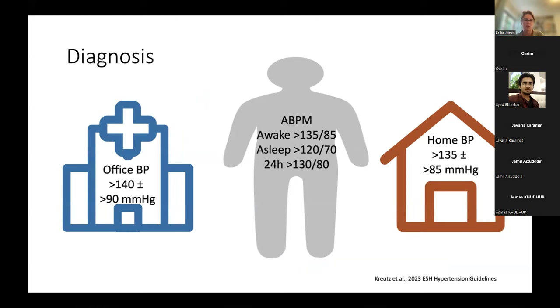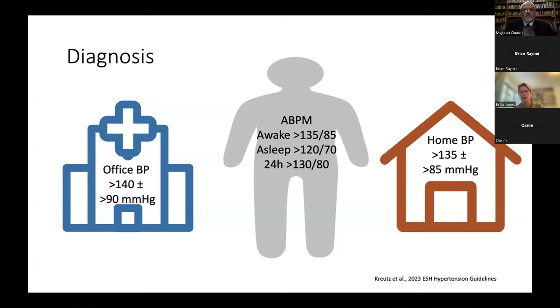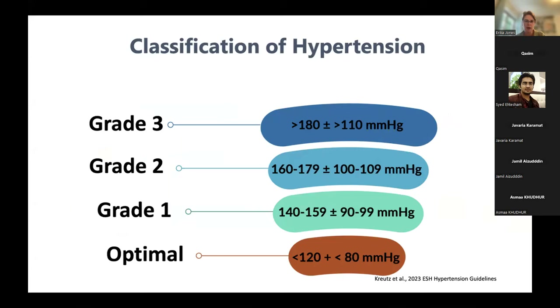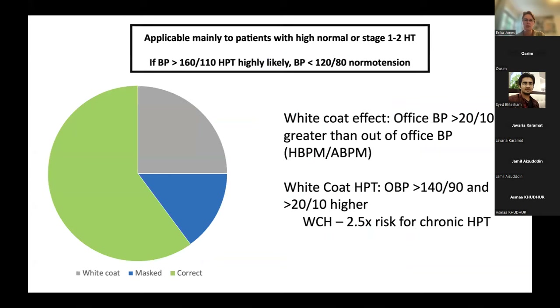We can divide patients into different grades of hypertension. This patient fits into grade three with a systolic greater than 180. Increments are 20 mmHg for systolic and 10 mmHg for diastolic between grades. About a quarter to a fifth of patients will have white coat or masked hypertension. White coat hypertension is particularly relevant when BP is less than 160/110 — above that, it is more likely to be diagnostic. White coat hypertension itself confers 2.5 times the risk of developing chronic hypertension and warrants more regular screening.